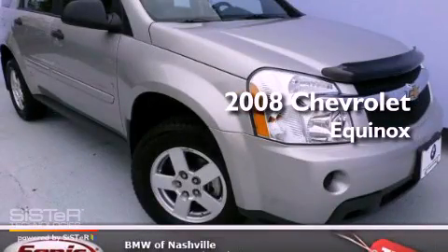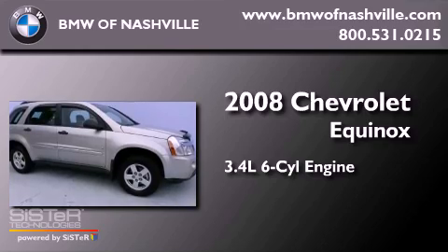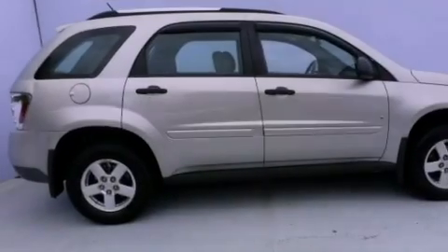This is a 2008 Chevrolet Equinox. It has a 3.4-liter six-cylinder engine, an automatic transmission, and all-wheel drive.